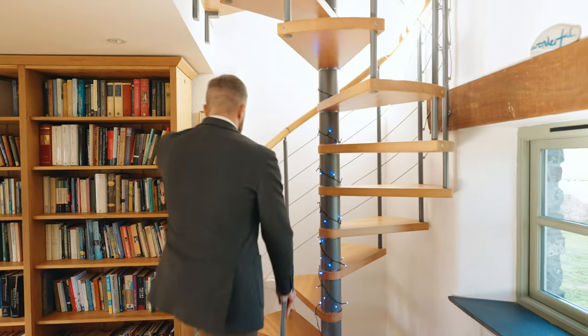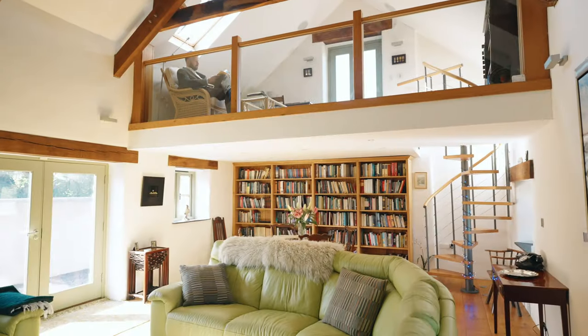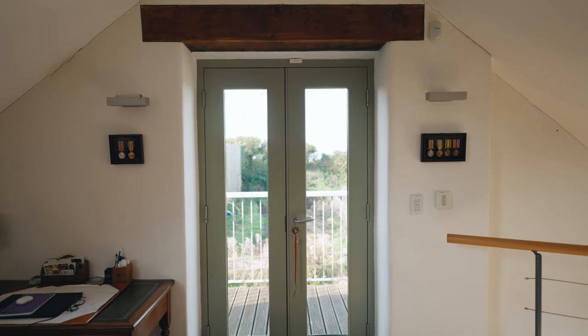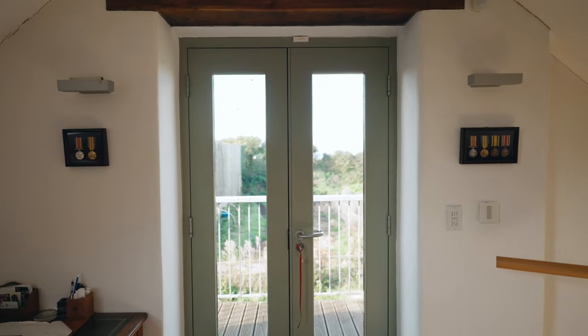This living room area also has a spiral staircase leading to a mezzanine area, which overlooks both the living room below and the countryside to the west of the property through a pair of double doors and a large balcony.